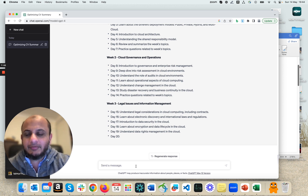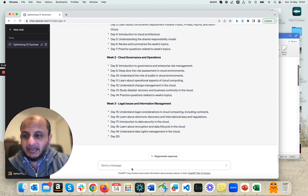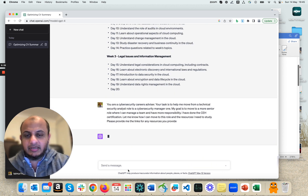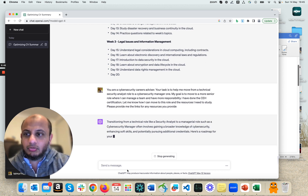The last use case I'd recommend is using it as a career coach. I coach a lot of people in cybersecurity who want to move to a different role and don't know how to do it. Maybe you're in a technical position and want to move to a managerial position. You can give it a prompt like: you're a cybersecurity career advisor — your task is to help me move from a technical security analyst role to a cybersecurity manager role. Tell it the certifications you've done, and ask it to tell you how to make that transition and provide links to resources.